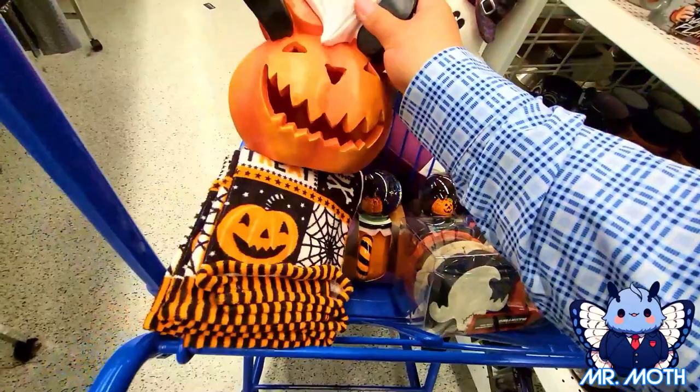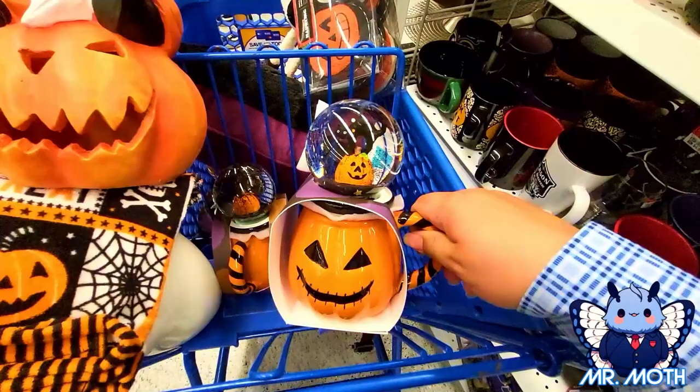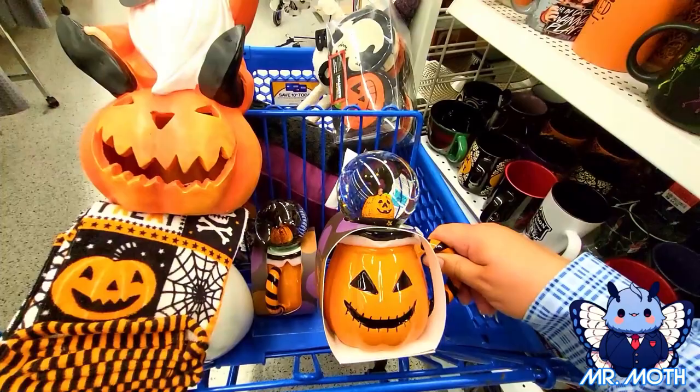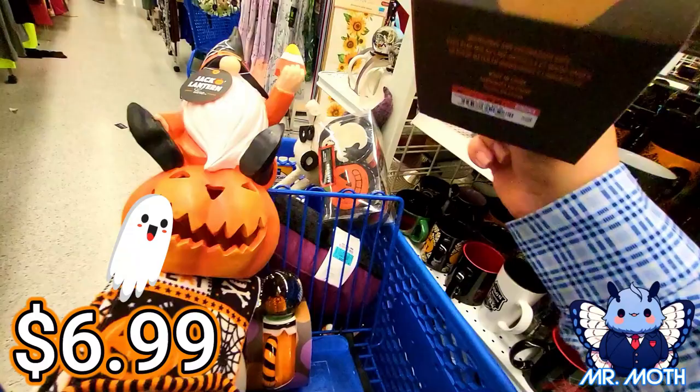These guys right here — the garland. Really love the garland, looks really cool. This one is $8.99. And then we got some cool pumpkins — pumpkin mugs with the little sparkly ball thing. Little globe things. But I really like this design as well. He looks a little spooky. This one is $6.99.